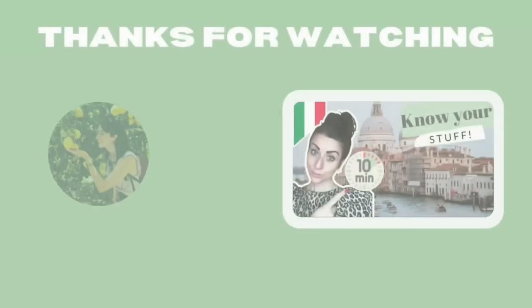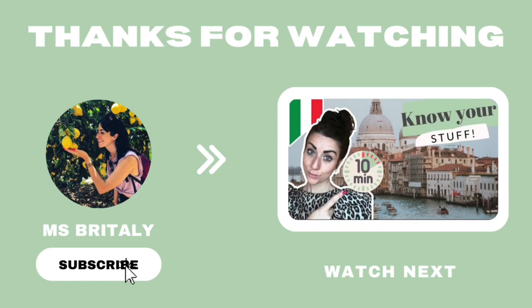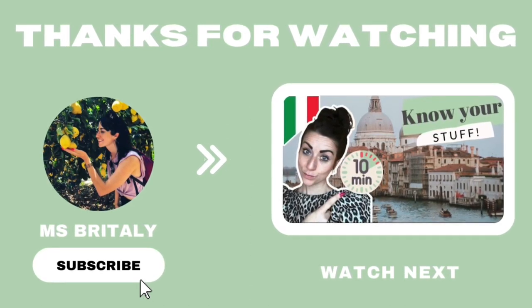I hope this video has helped. If you want more tips and tricks on how to make the most of your time in Italy, I highly recommend checking out more videos. I'll see you next time.